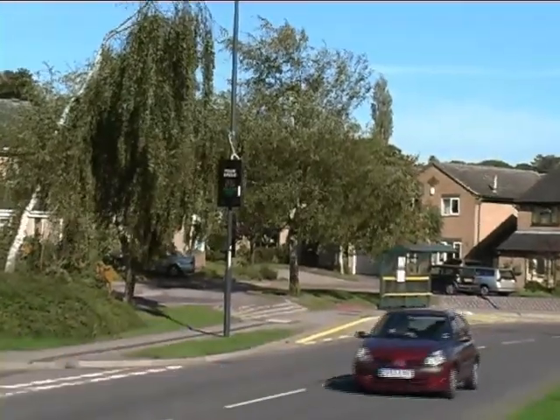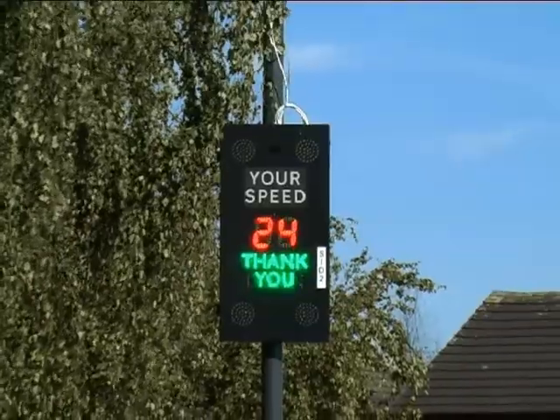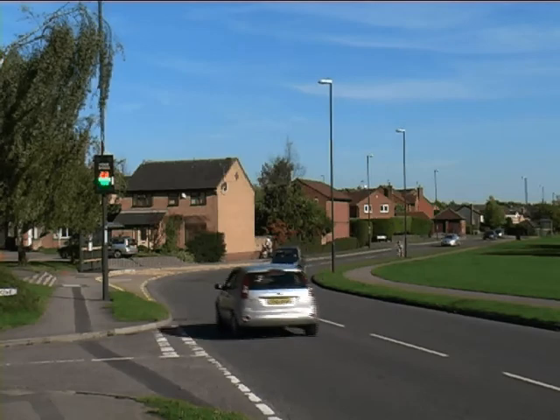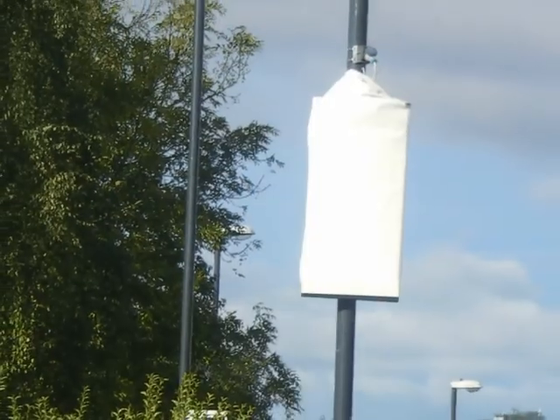Speed indicating devices have been introduced in a number of parts of the city, really in response to residents coming to forums across the area saying speeding traffic is a real big problem for us. I've been raising road safety as an issue for a long time, long before the SIDs came on the scene. The real problem is the speeding, especially when the children are coming home from school or going to school. They're really there to try and change drivers' behaviour — installed initially showing the speeds people are travelling at, then covered to see whether behaviour has changed once not operated, then uncovered again to check whether that behaviour has changed.